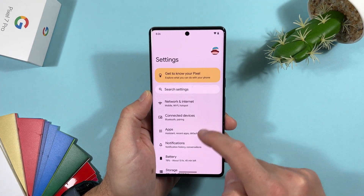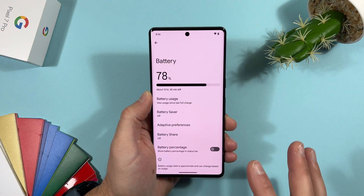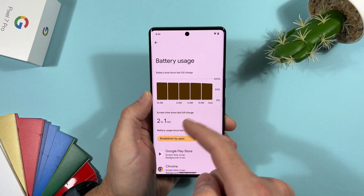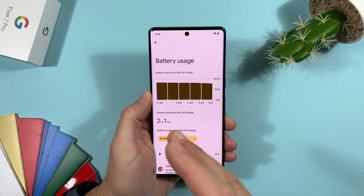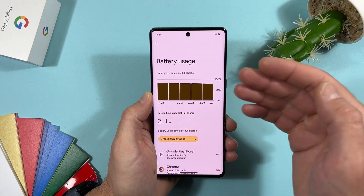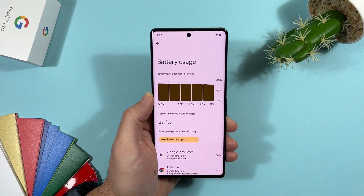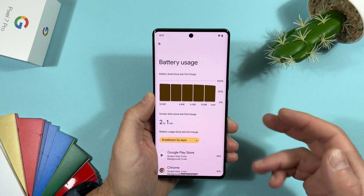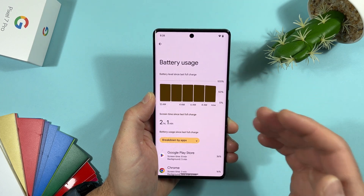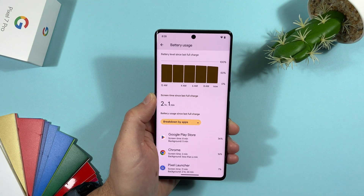In Settings > Battery, if you tap Battery Usage, you can now see screen time since last full charge. This has been returned to the battery stats — not for the last 24 hours, but from the last full charge, which is the correct way to measure screen time. Google had changed this in Android 12 to show last 24 hours, but now they've brought it back.